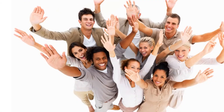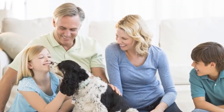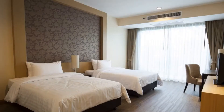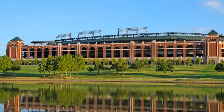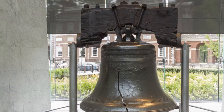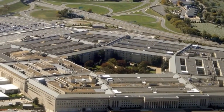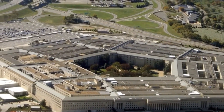Air Scrubber Plus is for everyone. This technology is used every day in homes across the world, as well as hospitals, hotels, daycares, professional athletic facilities, as well as the Liberty Bell and Ground Zero museums. It was even used after September 11th to help clean and purify the air within the Pentagon.